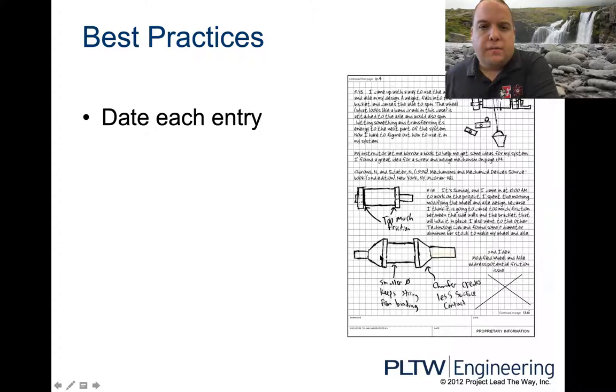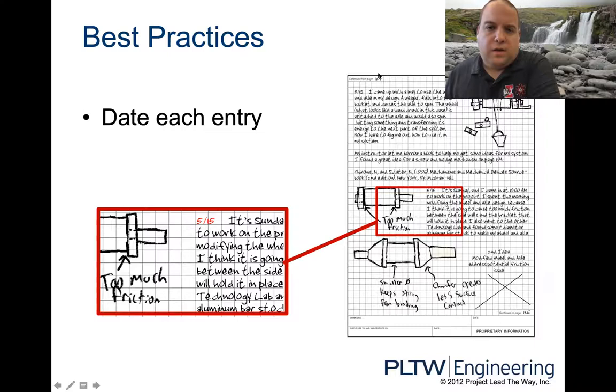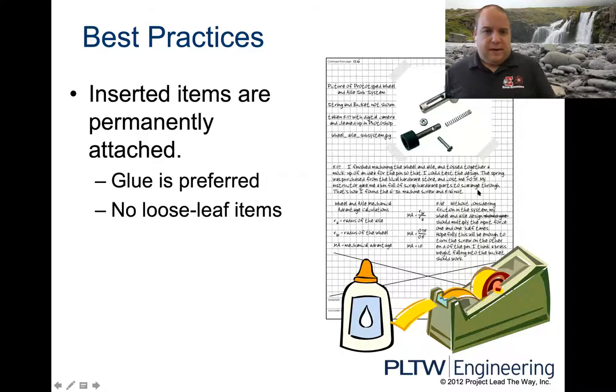We need to date each entry. You'll notice entries can start on one date — say May 13th — and if you didn't finish the project that day, you pick up your notebook and continue working on the 15th, so you date that section to the 15th. You're not always going to finish everything in one day, so the dates need to go next to the day you worked on it. Always use blue or black pen — no red.